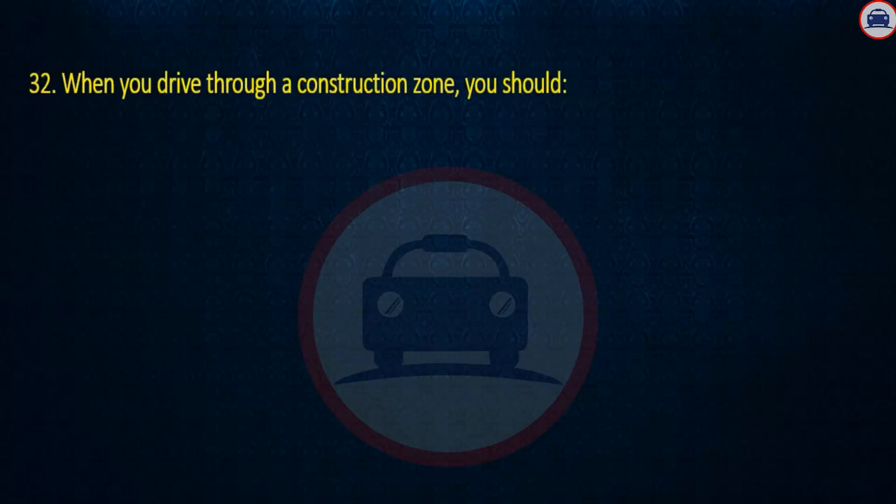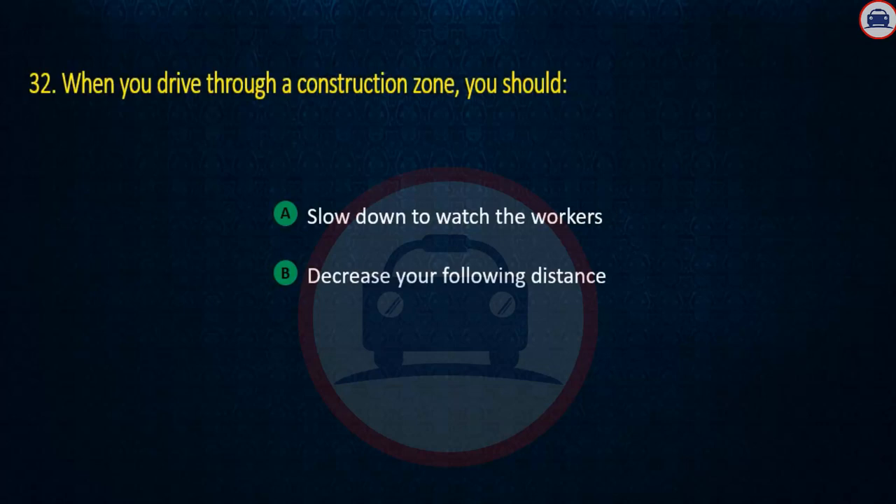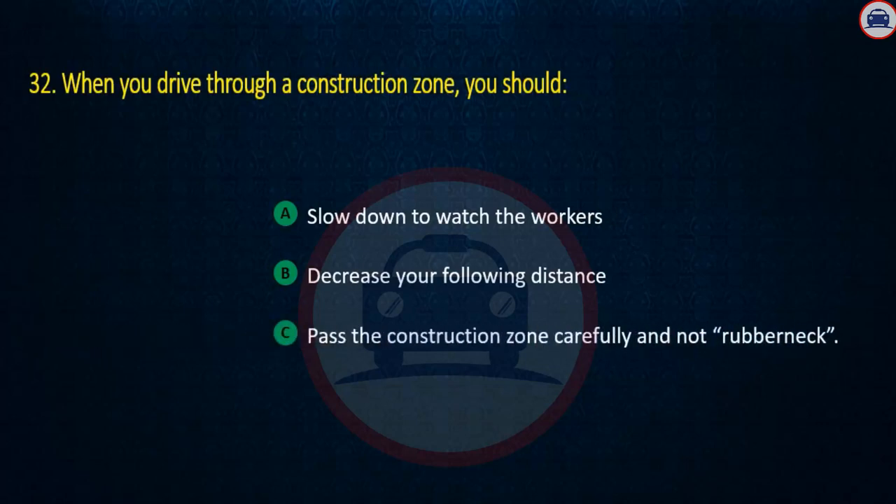Question 32. When you drive through a construction zone, you should: Slow down to watch the workers, Decrease your following distance, or Pass the construction zone carefully. Answer: Pass the construction zone carefully.